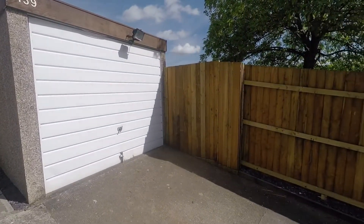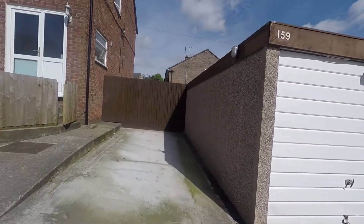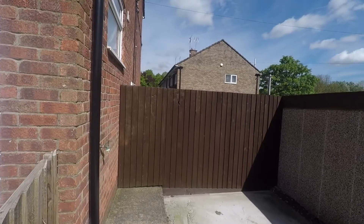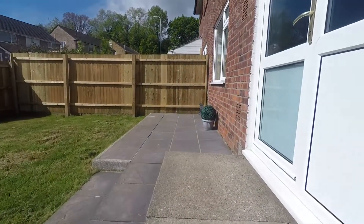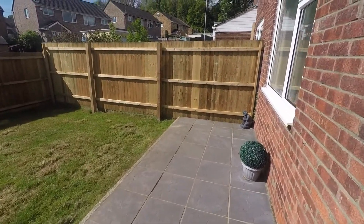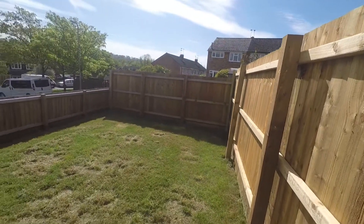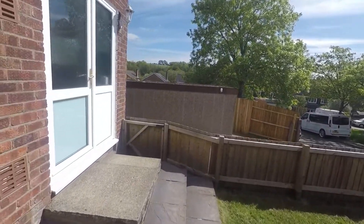Just to the side here we have gated access into the rear garden, and to the left we have further access with another gated area. It's a really fantastic space leading into the front garden, which is also gated for security. As you come up you have a patio area suitable for garden furniture and seating, and an enclosed front garden featuring lawn space. As you can see it gets plenty of sunshine.